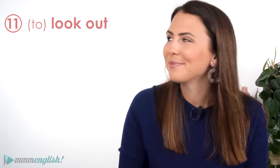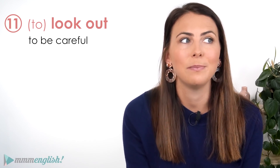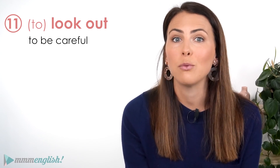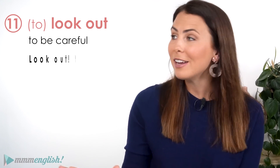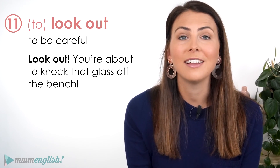Look out! To look out — we use it as an exclamation to tell someone to be careful. That's a really common use. We say look out! You're about to knock the glass off the bench. Look out!